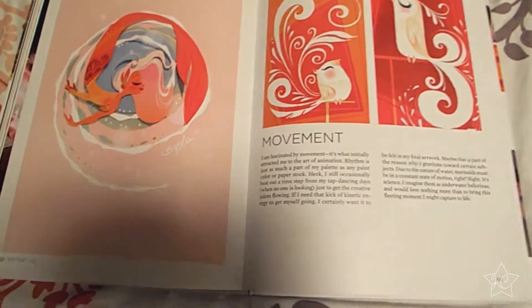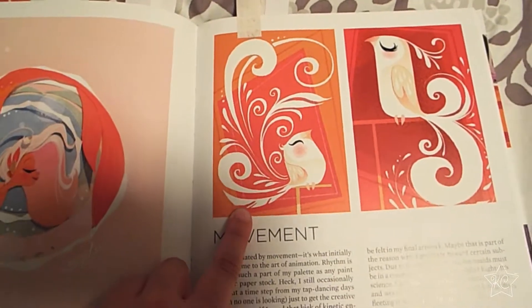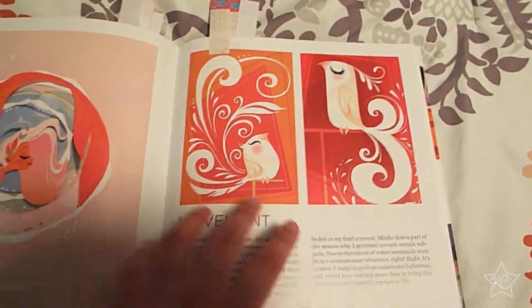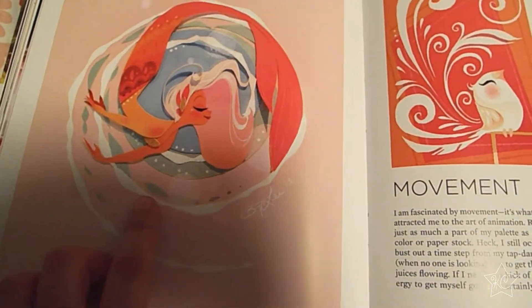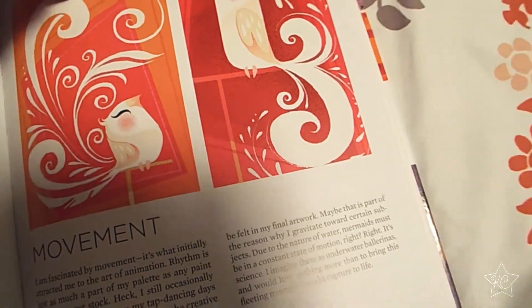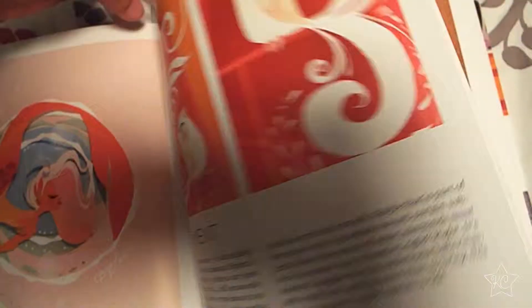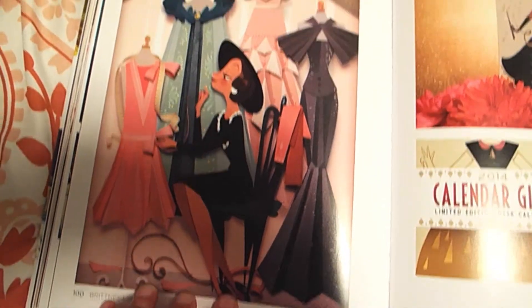Brittany Lee does paper cutout. Her designs are very lovely — I love the colors. She plays with color a lot. I can't believe this is paper cutout — that's amazing. I've never really attempted paper cutout, and this kind of makes me want to. The colors, the shapes, the patterns — it's just lovely.